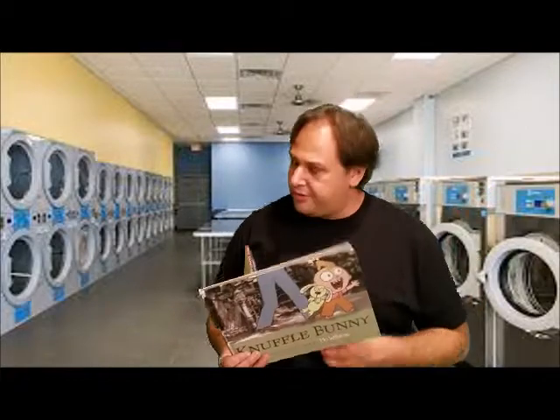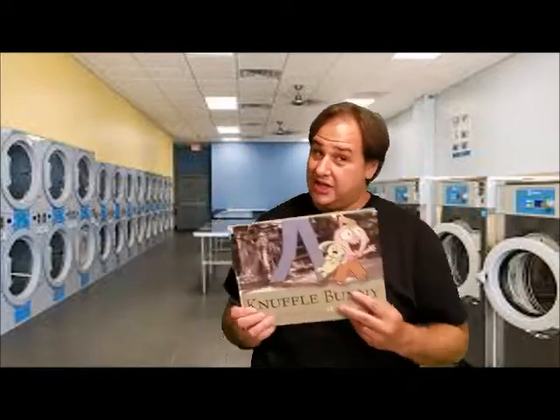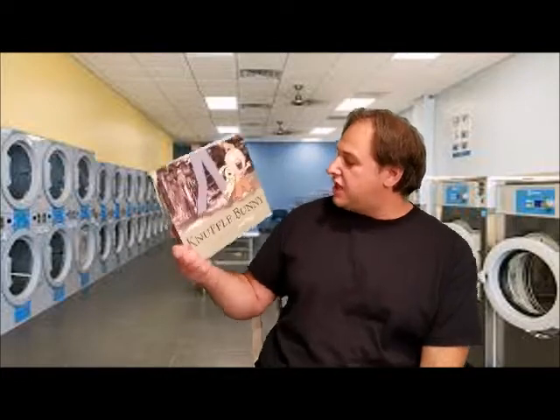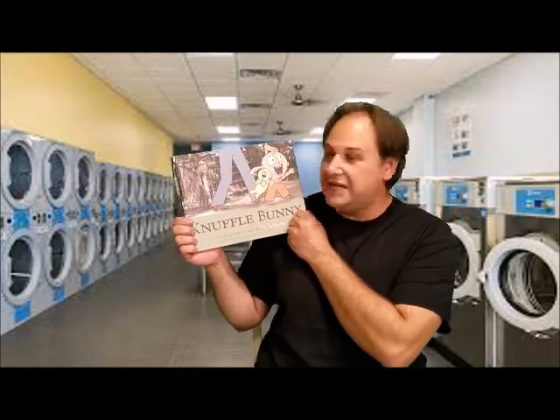In fact, my daughter loved this book so much that she drew all over the inside of it — which, as we know from library class, is a real no-no. So if you see some scribbling on this book, it's because my daughter loved it so much that she drew on it. Anyway, this is Knuffle Bunny: A Cautionary Tale, written and illustrated by Mo Willems.